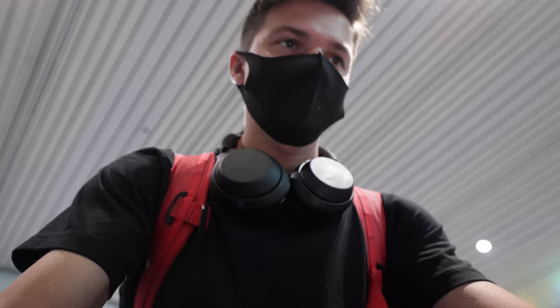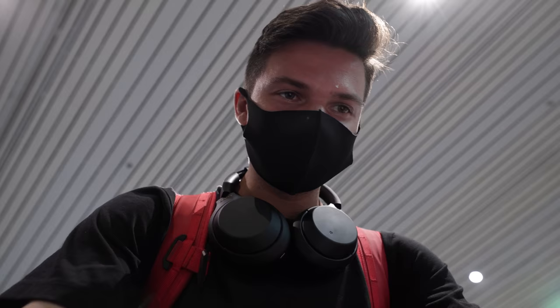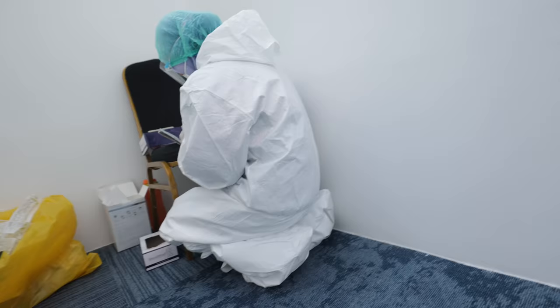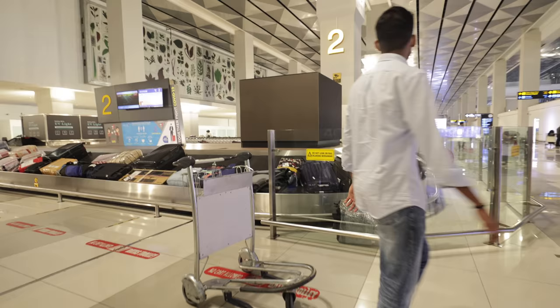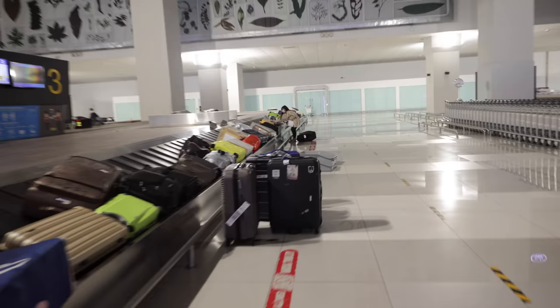We just got our health certificate checked — they checked our vaccine and our PCR tests. That was a mess actually; we waited probably an hour for that. After making it through all the steps, we're now going to go pick up our bags. This is how long everything has taken, and bags are getting filled up pretty quickly on the belt.